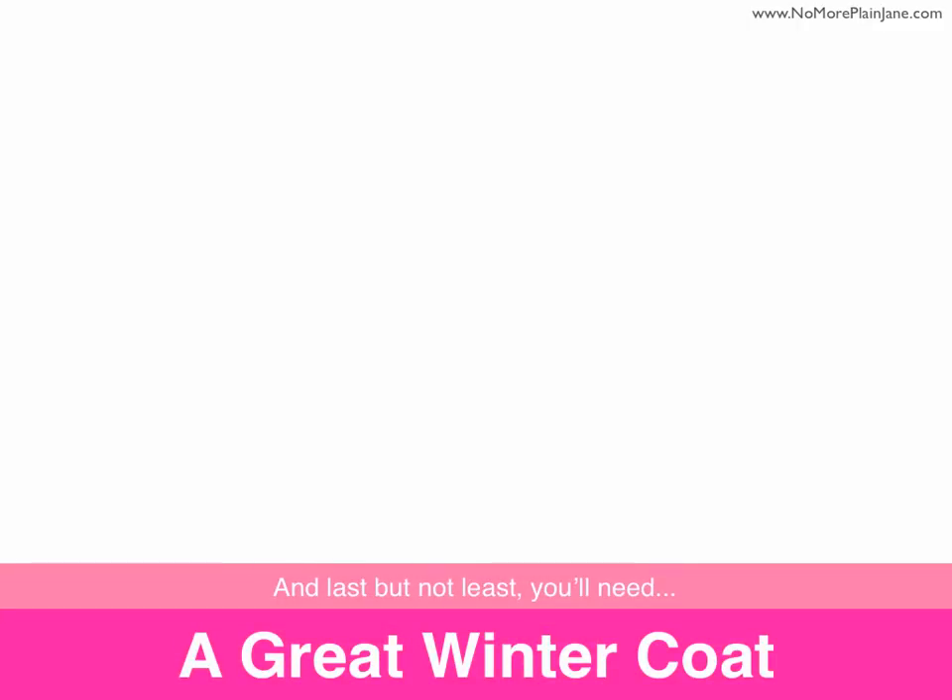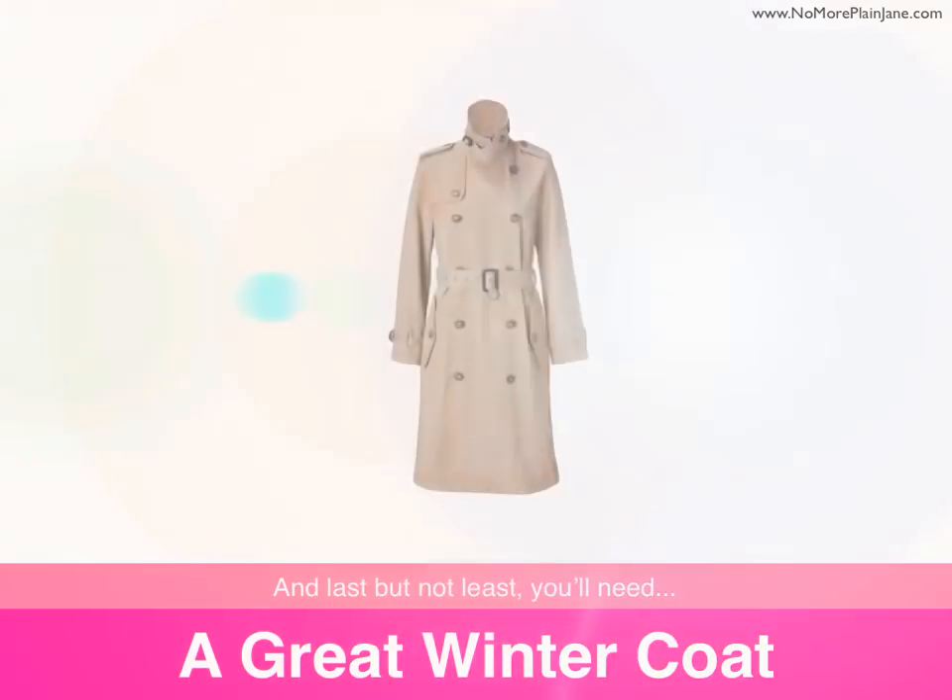Last but not least, you're going to need a great winter coat. This is a must. Go with a classic style such as a trench coat or a pea coat. Get it in a neutral color so that it will go with everything and be appropriate in every situation. Since you are going with a classic style, it should be in style for years and years to come, so you can spend a little bit more on this item. This is what is known as an investment piece in the fashion community.